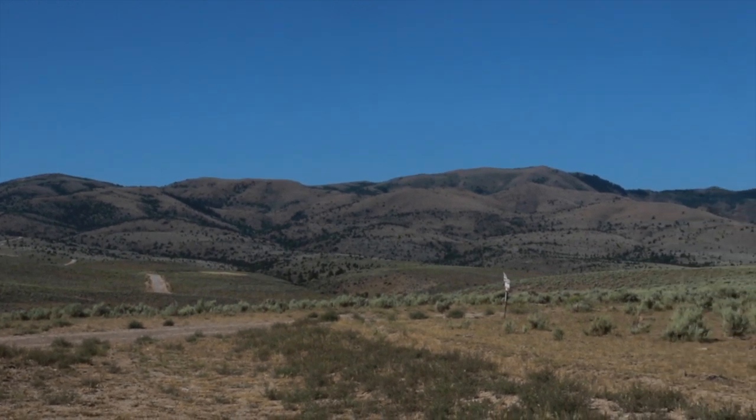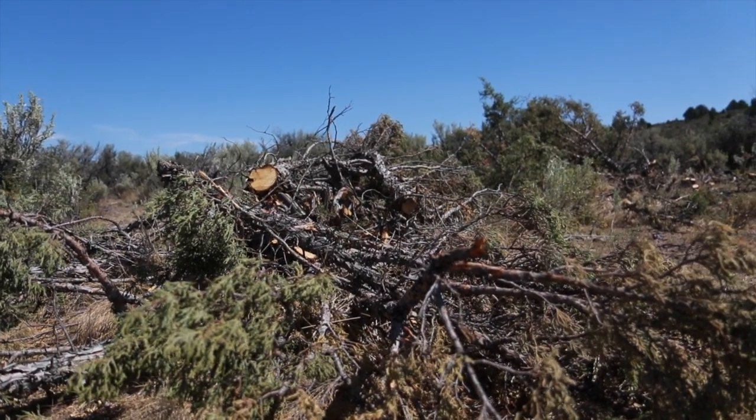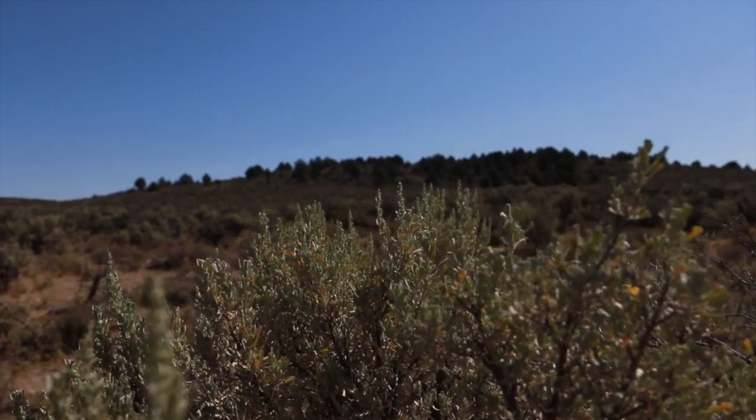We're targeting those scattered or younger trees in that landscape to treat. When we delineate where to treat, we're looking at proximity to sage grouse leks. Right where we're at there are three active leks behind us and a couple to the east. The criteria are less than 20% juniper cover and greater than 15% sagebrush cover, so that once we cut those juniper we'll have actual sage grouse habitat right away.